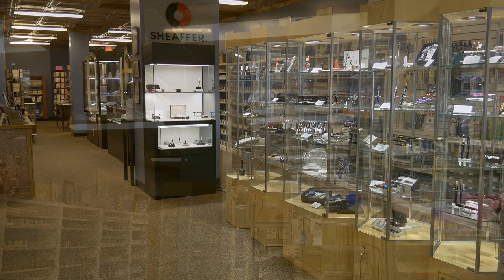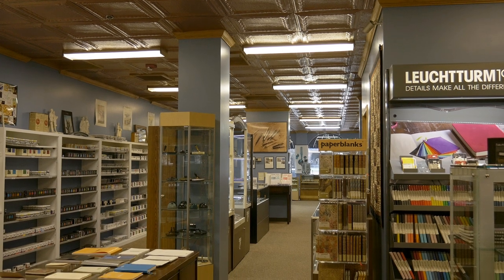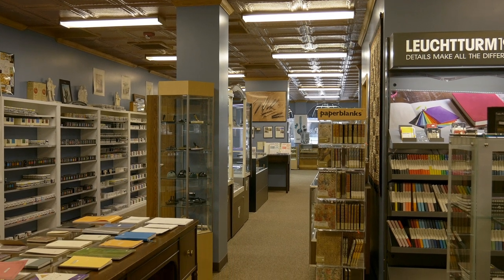We opened the store in 2013 after having outgrown our basement, and now we have 1,500 square feet chock full of pens, ink, and paper.